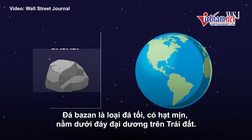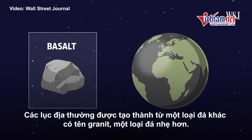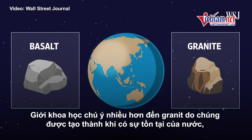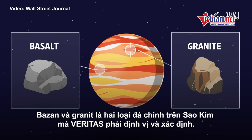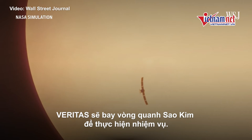Basalts are dark, fine-grained rocks — the kind that line the ocean floors here on Earth. Continents are made up mostly of a different kind of rock called granite, which is lighter. Scientists are interested in granites because they form in the presence of water, a key molecule for life. On Venus, those are the two primary rocks that Veritas wants to locate and identify as it orbits the planet.